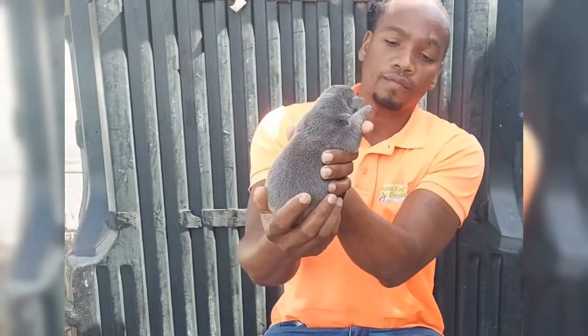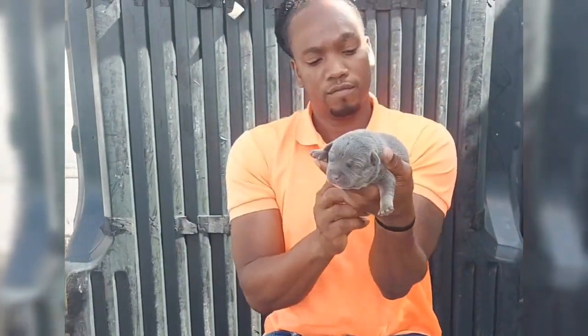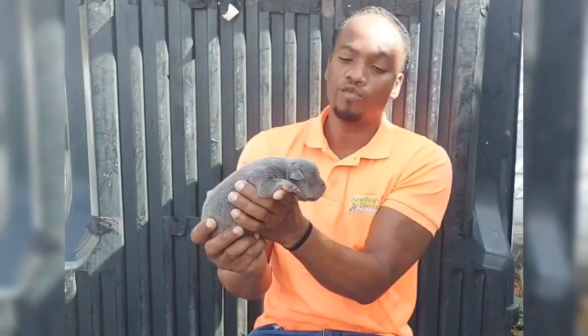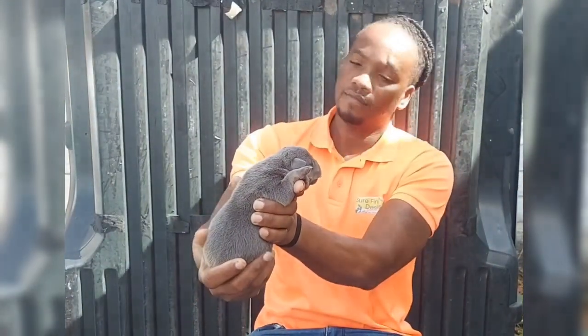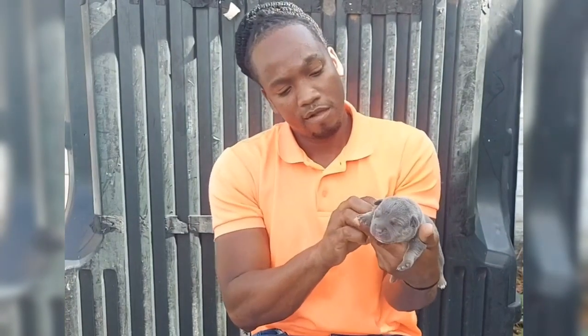That is female number three — a blue tri. This will be male number one, also a blue tri. Anybody who picks up one of these is gonna get an awesome pup, no doubt about it.